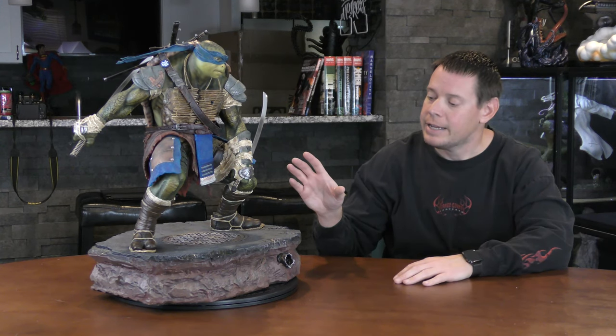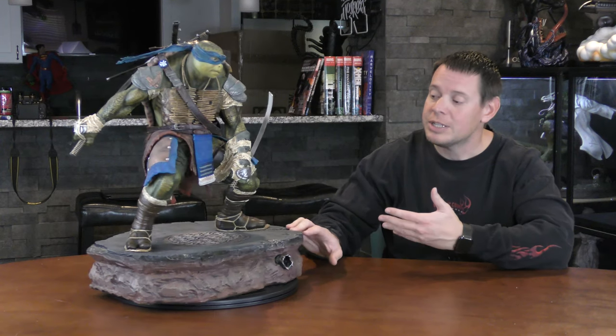It is one quarter scale, meaning it is one fourth the size of what it is in real life. It is $700 retail. It's completely sold out from the retailer or the manufacturer. They made 1,500 of these, so it's an edition size of 1,500.